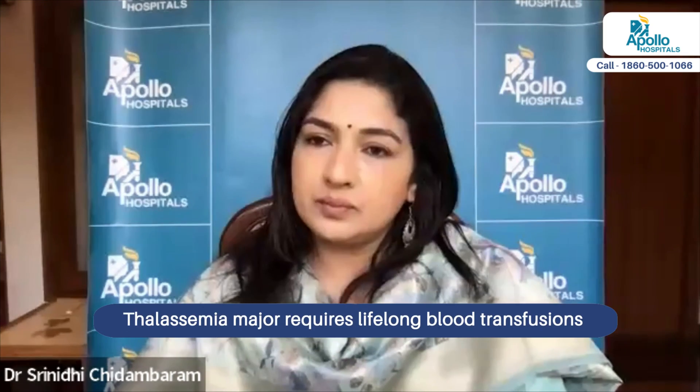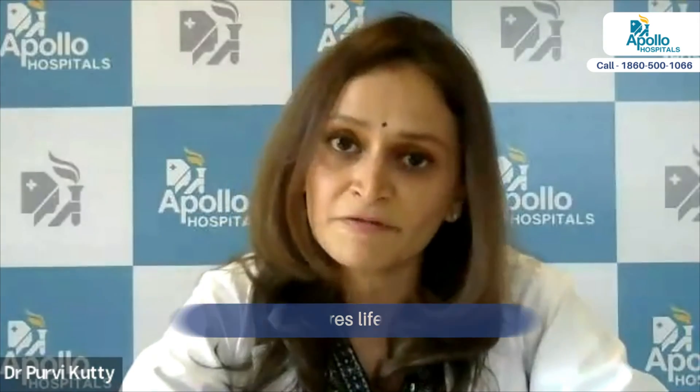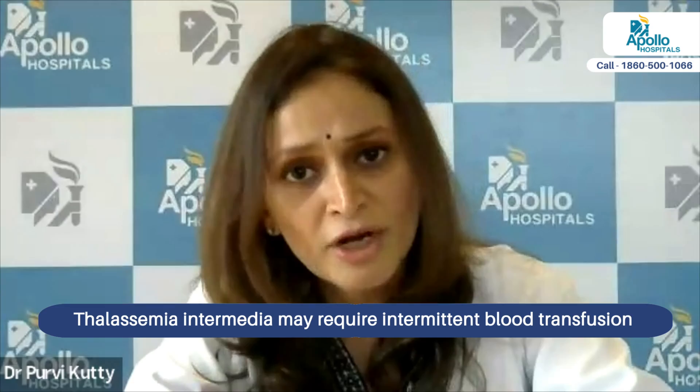Thalassemia major requires lifelong regular blood transfusions to survive, whereas thalassemia intermediate may require only intermittent blood transfusions — not as many as thalassemia major. So this is just based on the severity of the disease.